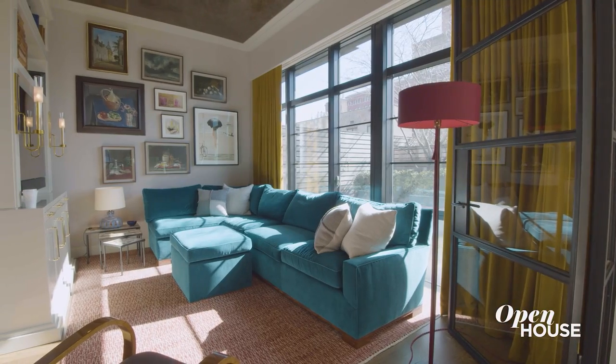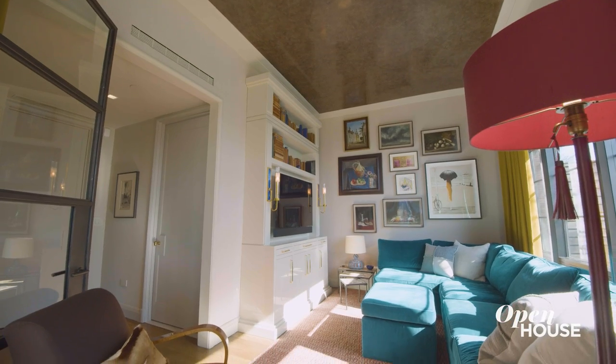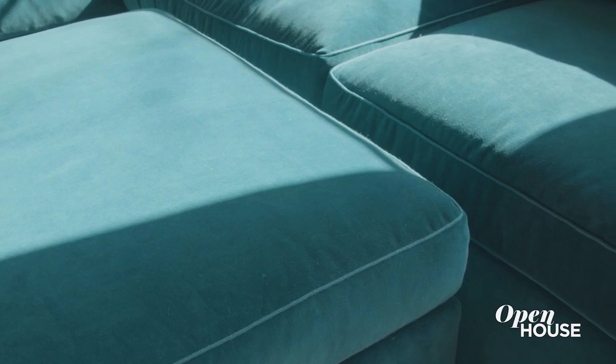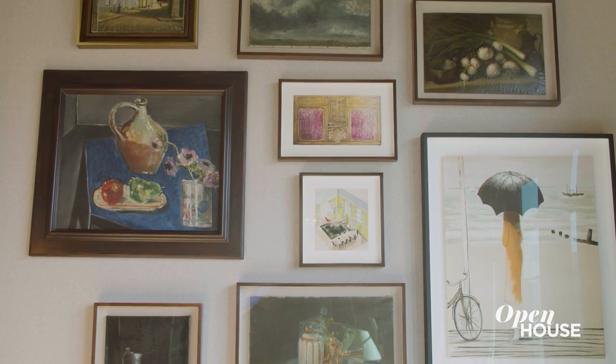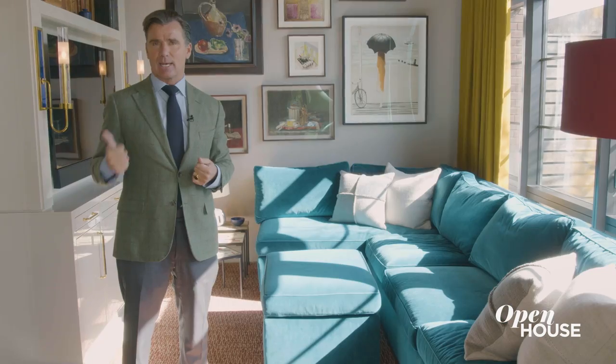Here in the den, we wanted to create a space that was very warm and inviting. Similarly to elsewhere in the apartment, we decided to use a very neutral backdrop, and we pumped up the vibrancy of the room by doing the mustard curtains, the teal sofa, and the rust rug. The ceiling, as opposed to being a flat chocolate brown, has a Venetian plaster finish with a tremendous amount of sheen. On the wall behind me, you'll see a whole gallery wall of paintings that we found in Paris, which give the space a collected, cozy, and elegant feel.